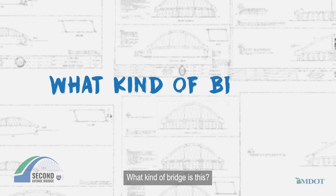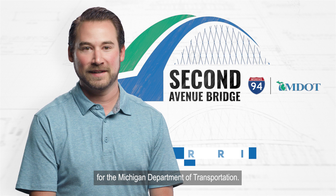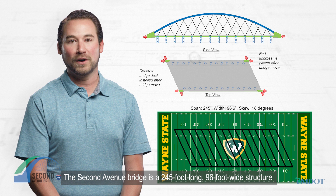Hi, I'm Dave Harris, senior construction contracts engineer for the Michigan Department of Transportation. The Second Avenue Bridge is a 245-foot long, 96-foot wide structure built in a skewed, unbraced, network tied arch configuration.